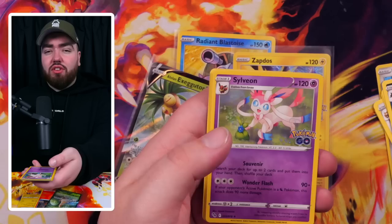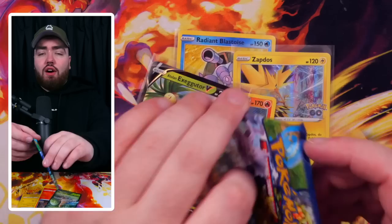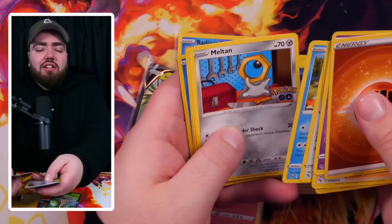I feel like every mystery box on the channel recently has been really good. If you guys want to make me a mystery box then please let me know — I would rather buy from reputable sources. If there are any stores that you know, please do get in touch.